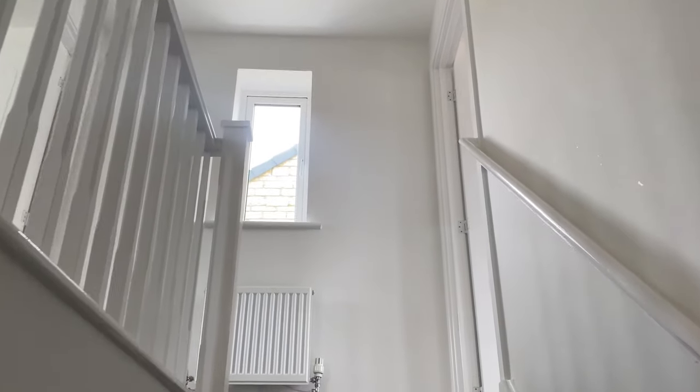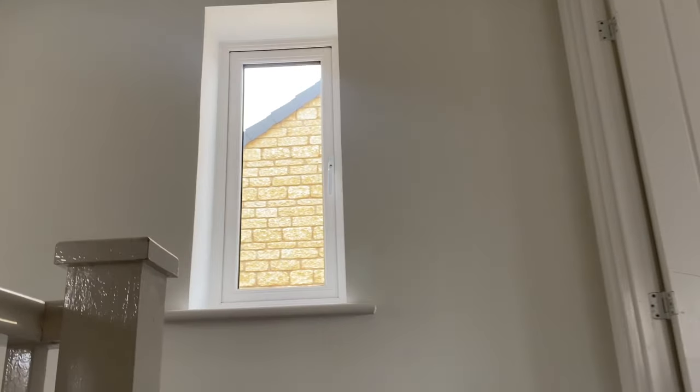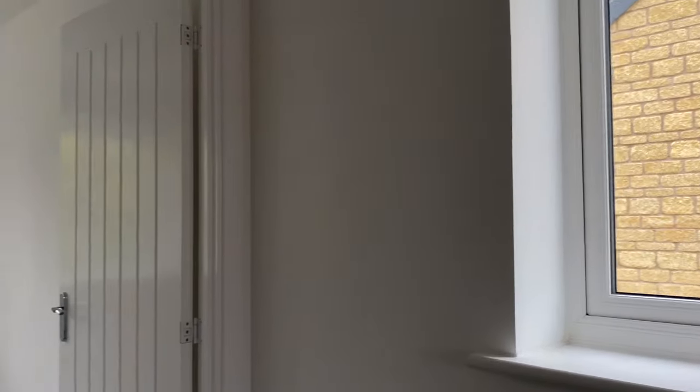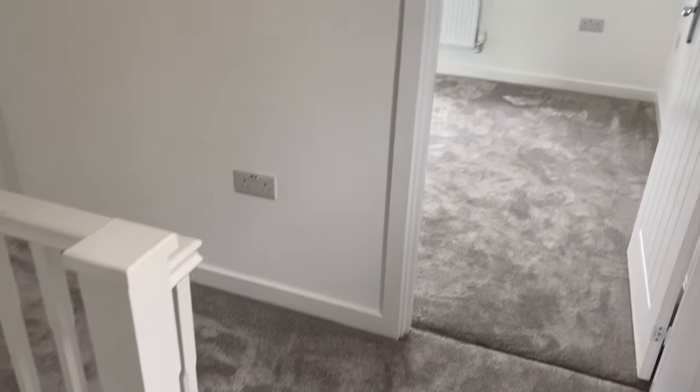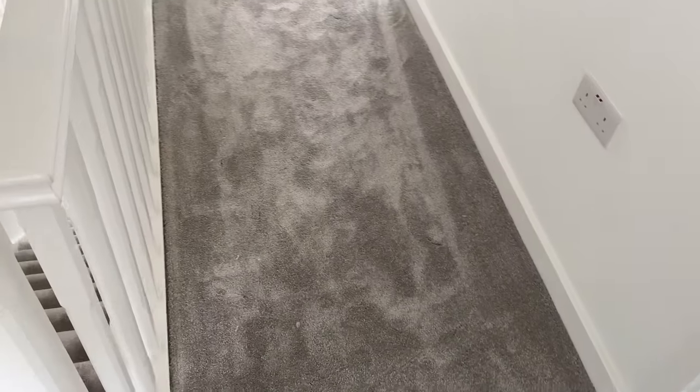Back inside and up the stairs there is a window in the hallway, which is nice for natural light — not all Clayton Corners have this. There is a decent amount of transition space and there is also a cupboard over the stairs for storage.